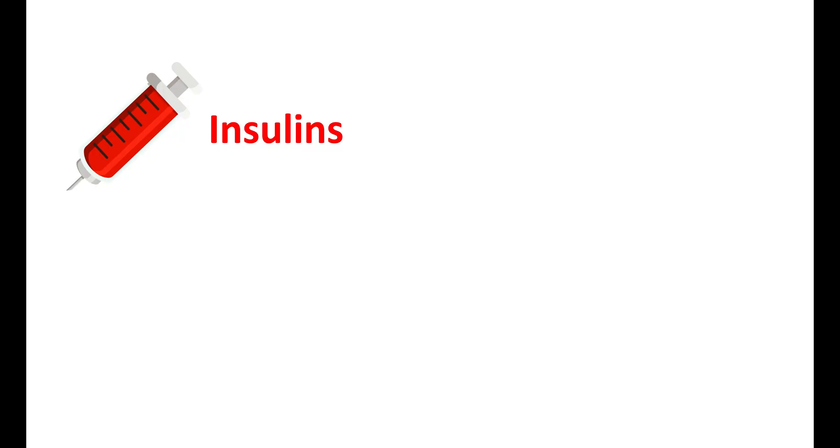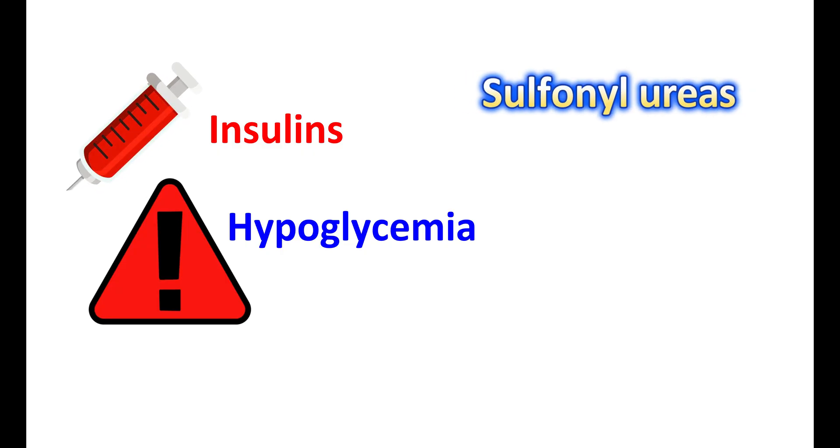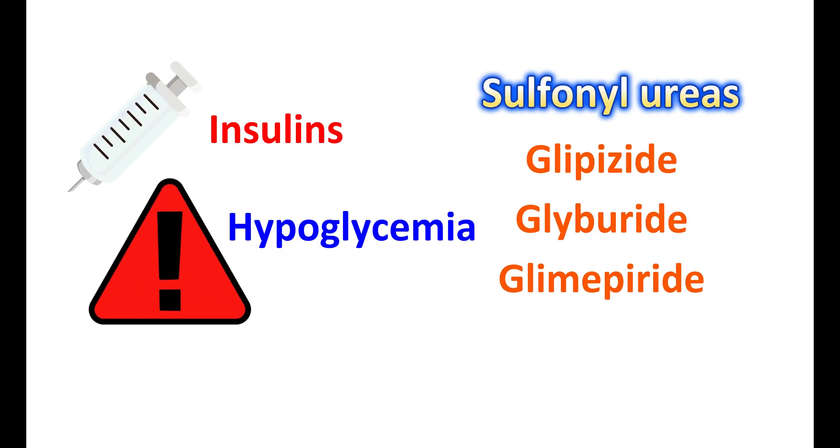When insulin is taken externally, its action is not dependent on glucose levels, so whether glucose levels are excessive or normal, it continues to reduce them — sometimes causing hypoglycemia. This is dangerous in diabetic people as it may produce confusion, sweating, shakiness, hunger, and rapid heartbeats, and significant hypoglycemia can be fatal. Similarly, sulfonylureas like glipizide, glyburide, and glimepiride promote insulin secretion by directly activating sulfonylurea receptors on the pancreas regardless of glucose levels, also linking them to hypoglycemia. GLP-1 agonists, on the other hand, have less risk of lowering glucose below normal.